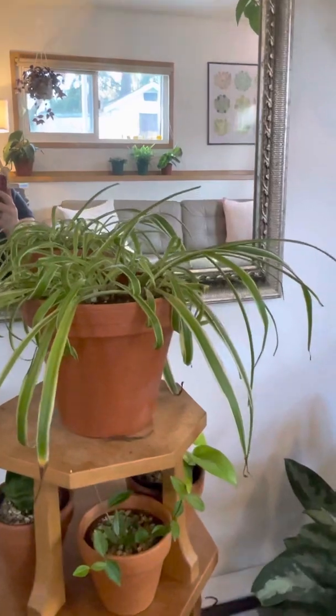This is Raptor — a rattlesnake plant. Raptor is really cool because they close up every night and open every morning, so this is their open state. I really like Raptor — very cool.